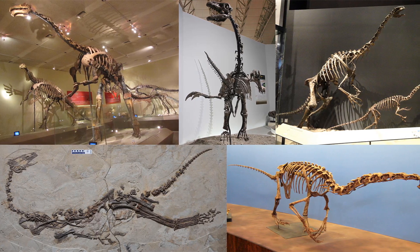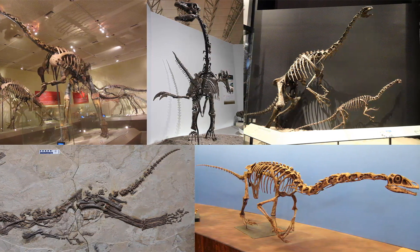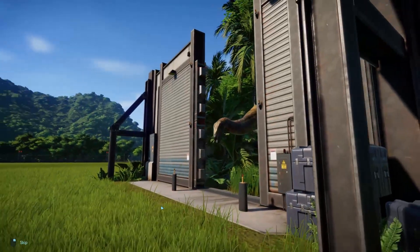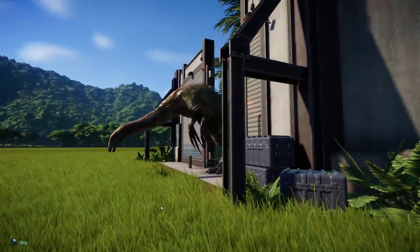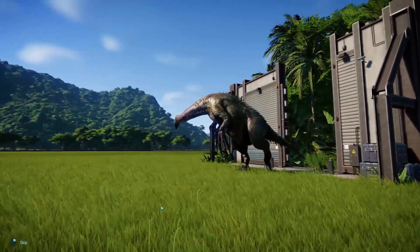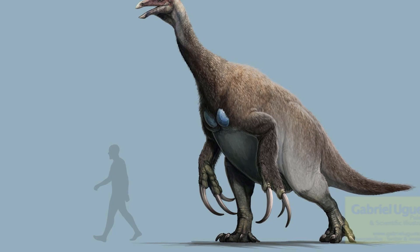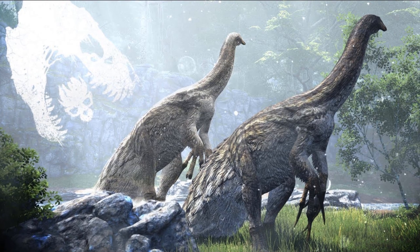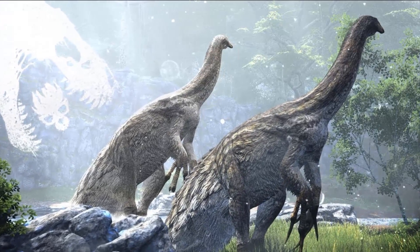The first remains of the Therizinosaurus were found in 1948 by a Mongolian field expedition in the Gobi Desert in Mongolia. The Therizinosaurus was a large dinosaur, although not as large as the sauropods or big carnivores like the T-Rex, Giganotosaurus, or Spinosaurus, it's still a pretty big dinosaur. These animals reached enormous sizes estimated at around 9 to 10 meters or 30 to 33 feet long, with weights from 3 tons to possibly over 5 tons, and they stood almost upright with the head being 15 to 16 feet above the ground.